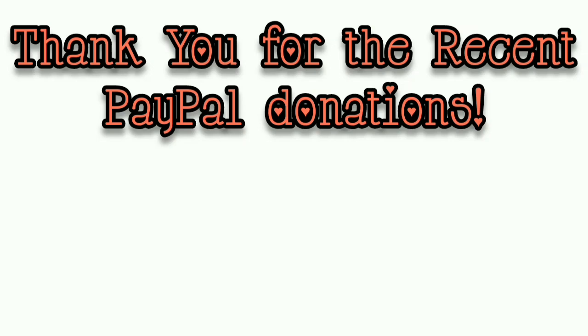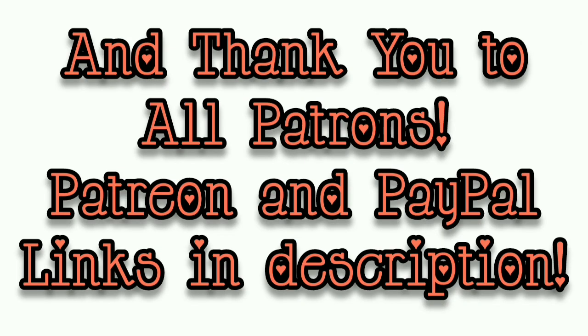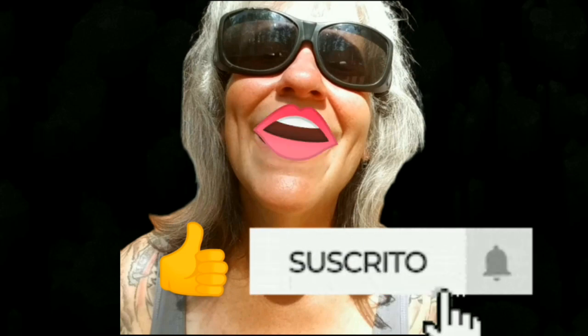My clothes are almost dry, and in a minute I have to go out in the rain, feed the chickens, and collect some eggs. That's basically it — that's all I've got for you guys today. See you in the next video! Make sure you like, subscribe, hit the bell, and y'all have a good one!